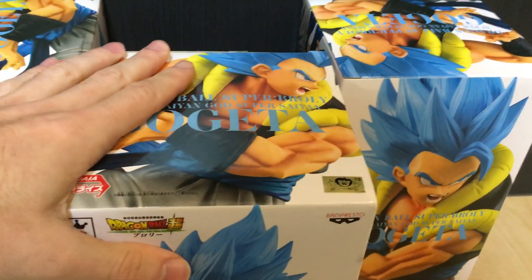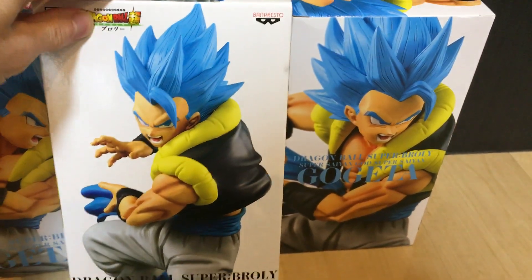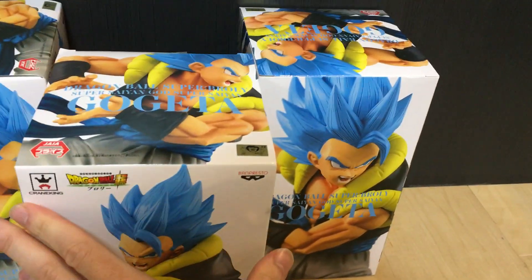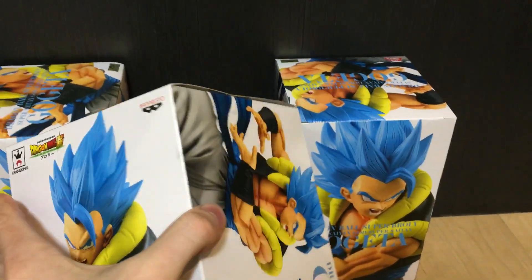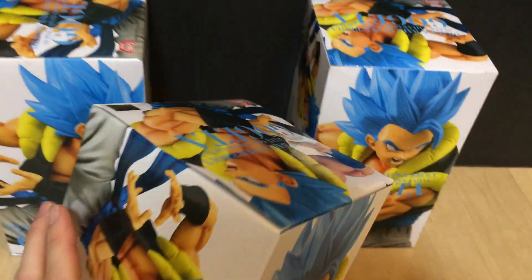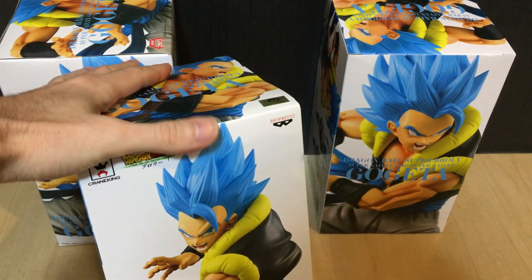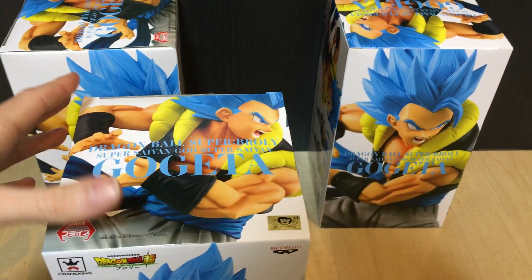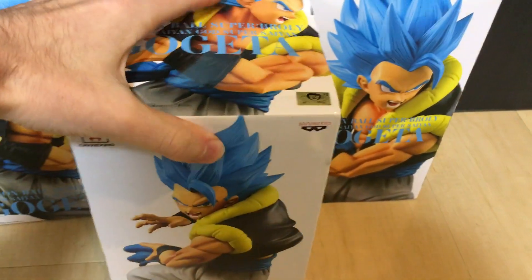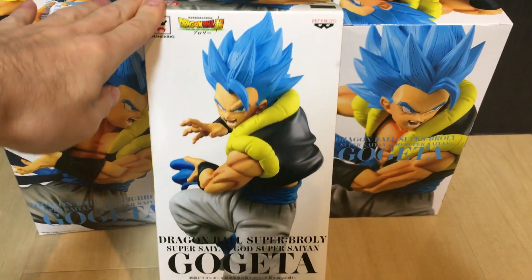These were announced very close to the release of the film. This is quite a rare figure because it was only released in Namco game centres in Japan. I'd guess Namco represents around 20 to 25% of game centres in Japan, and that kind of matches up with the prices I've seen these go for — about four to five times the price of what normal standard figures go for, since it's four or five times rarer.